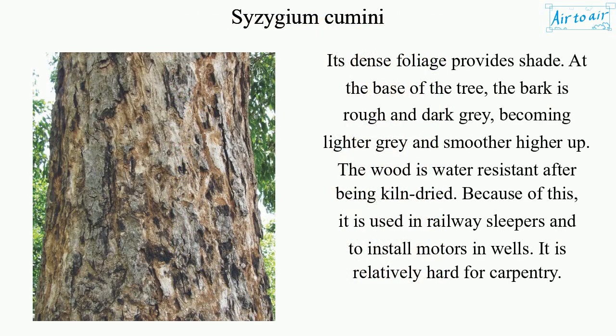Its dense foliage provides shade. At the base of the tree, the bark is rough and dark gray, becoming lighter gray and smoother higher up. The wood is water-resistant after being kiln-dried, and because of this, it is used in railway sleepers and to install motors in wells. It is relatively hard for carpentry.